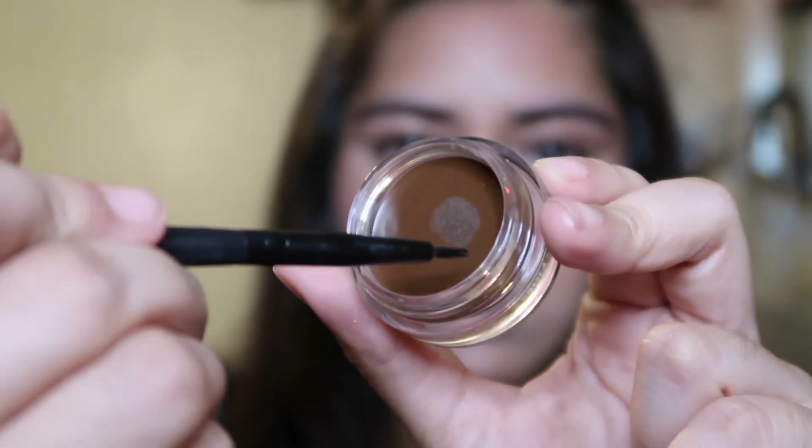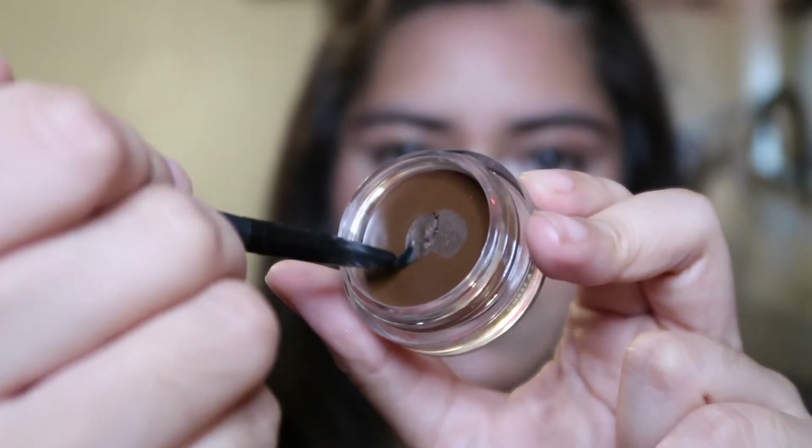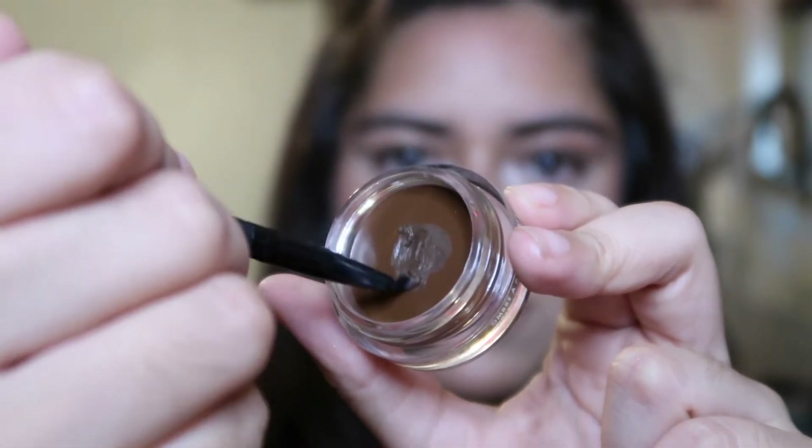Using the No Budge Cream Eyeshadow — this is how it looks. I love it, it's so pigmented. Should I use it to do my lip bow too, or should I just use a gloss? Let's just do my lips.